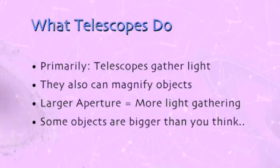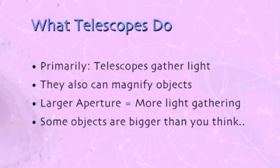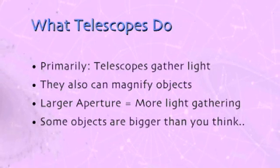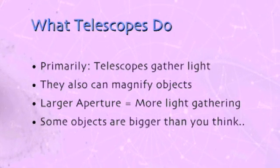Primarily, a telescope gathers light, and they can also magnify objects. A larger aperture, which usually means a wider telescope diameter, means you're gathering more light. And some objects in the sky are surprisingly big — they're probably bigger than you think.